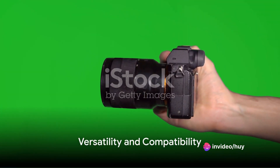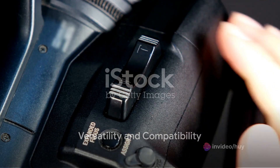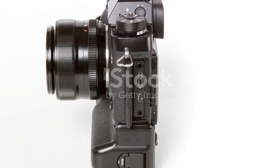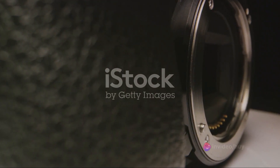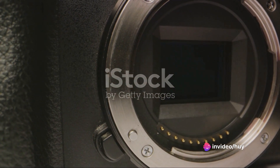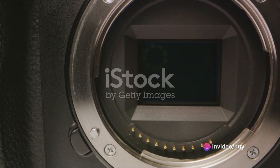The Z7 II is ready for vertical grip shooting, offering control and power in a comfortable and intuitive design. And for those loyal to Nikon's F-mount lenses, the Z7 II offers compatibility through the FTZ mount adapter, ensuring you never run out of creative options.